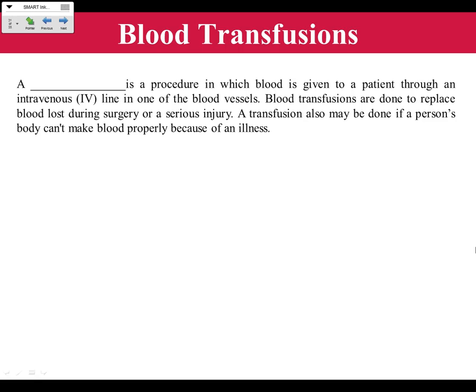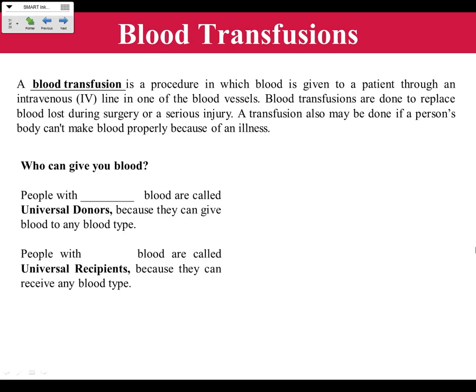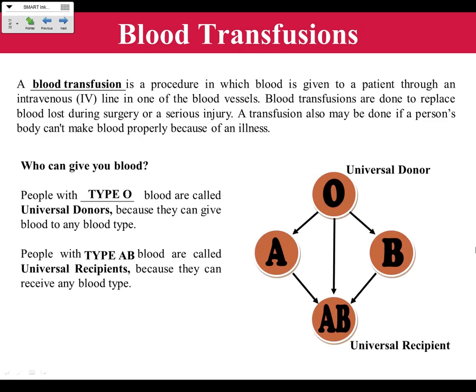A blood transfusion is the process where people receive blood through an intravenous tube — done for surgery, serious injury, or for people whose blood doesn't work properly, like those with sickle cell, leukemia, or hemophilia (where blood doesn't clot). People with type O blood are called universal donors because they can give to everyone. People with type AB blood are called universal recipients because they can receive from any blood type.